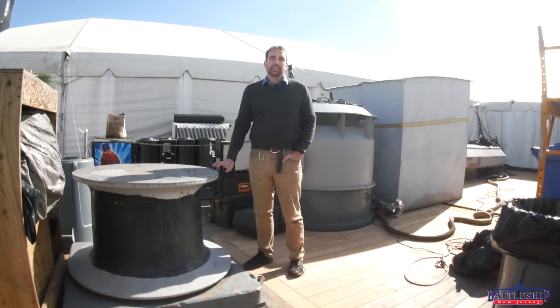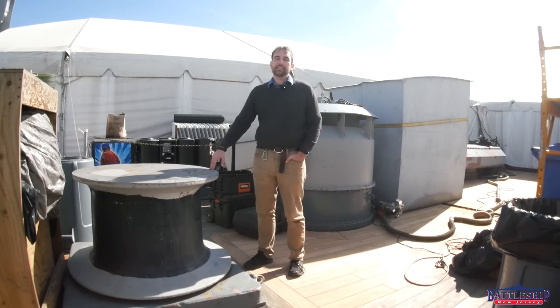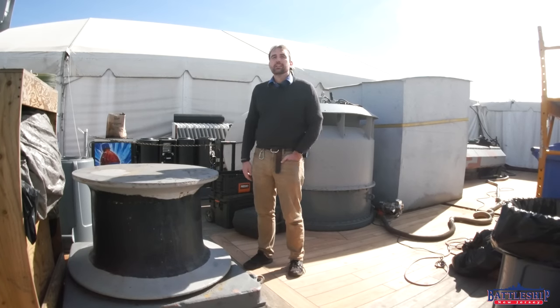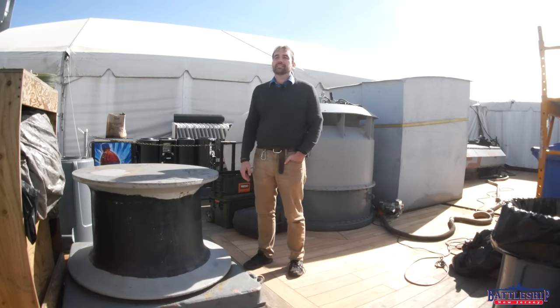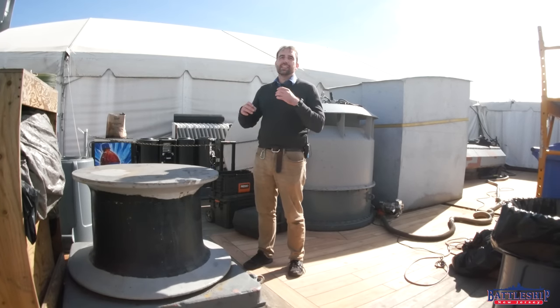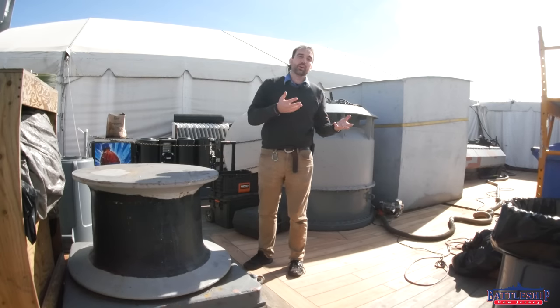One of the things we found back here that's going to help us with another future project is the capstan. This capstan is here specifically to help with tightening mooring lines. Our mooring lines are eight or ten years old at this point, so we're looking at getting a new set to replace them. They stretch over time, they deteriorate in UV, so one of the projects for the next year is to get new mooring lines. That is a ton of work to swap out an old line — this is thick stuff, we're a battleship after all — and then to get the new one in place and tighten it so that the ship isn't swinging all over the place. Our gangways can only move a certain amount before they get pulled off of the tower.